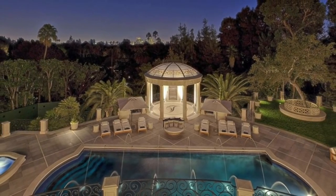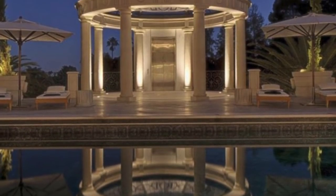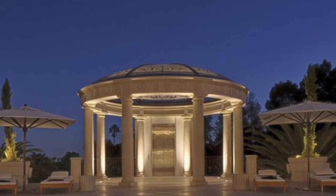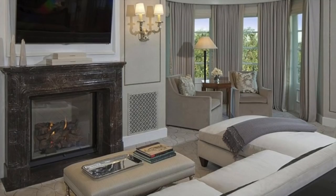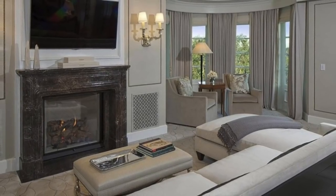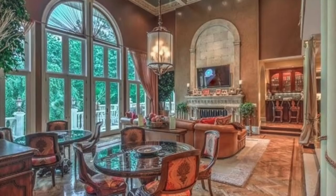A glass elevator provides access to the tennis court, gym, ballroom, and pool areas. The new owner will be able to throw lavish parties as the property comes with an opulent dining room with fireplace, service area, and multiple butler pantries.